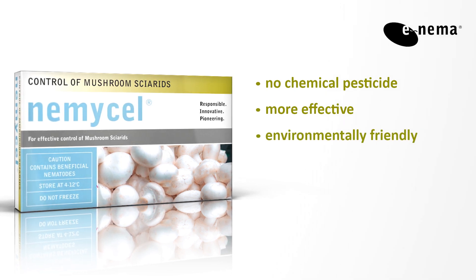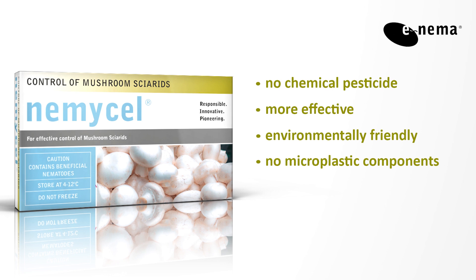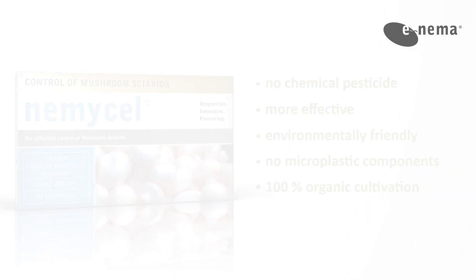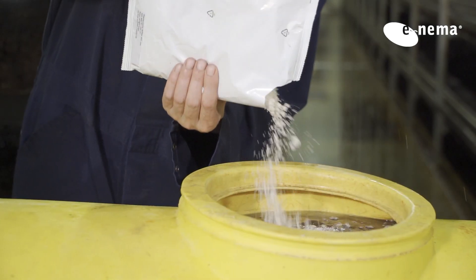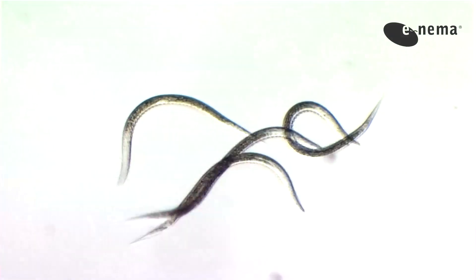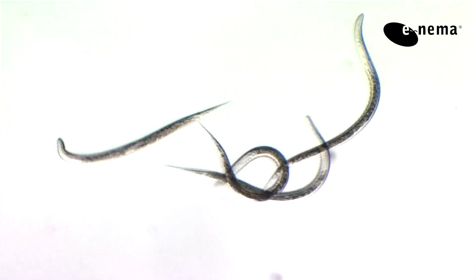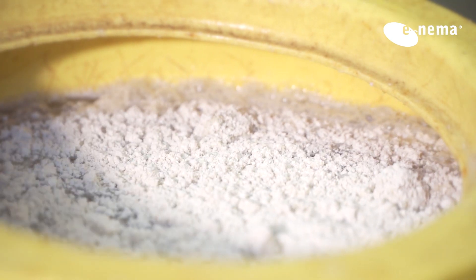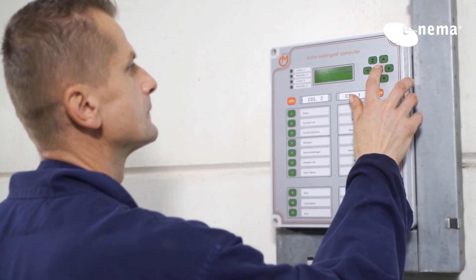The formulation does not contain any chemical or microplastic components, which makes the treatment 100% compatible with organic cultivation. Nemitzel contains the insect pathogenic nematode Steinernema feltiae, a natural enemy of sciarid fly larvae. The carrier material consists of natural diatomaceous earth.